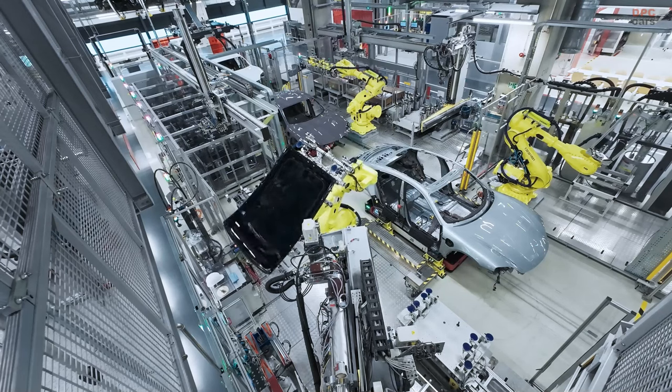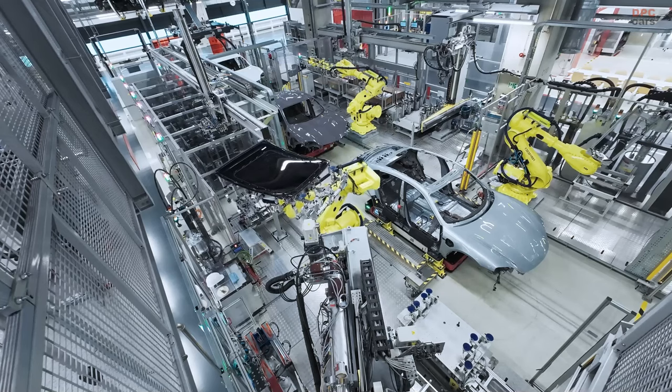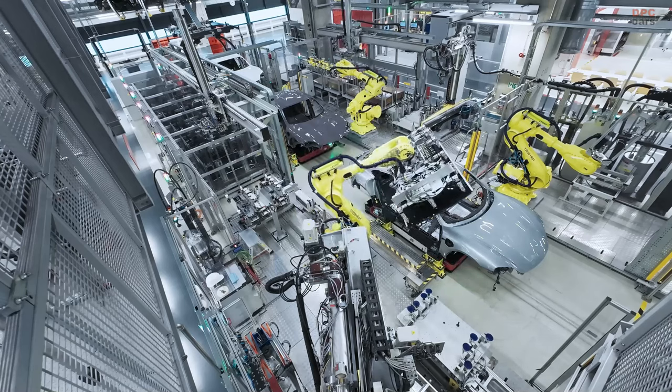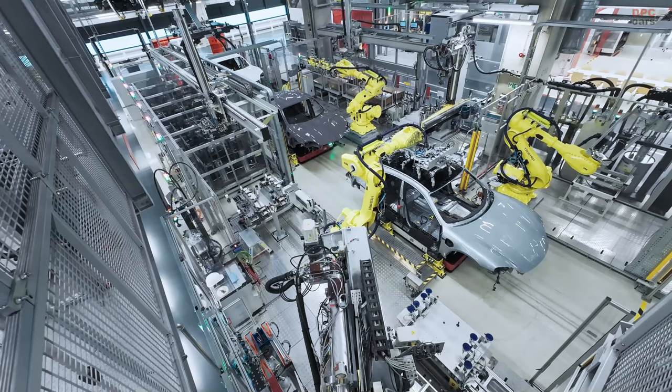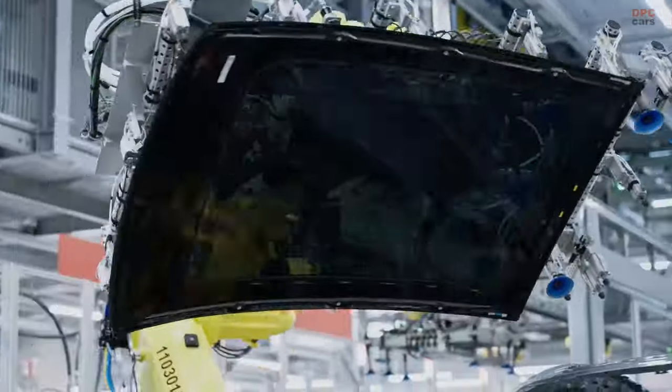Let's continue with the suspension — one of our core competencies. All Taycan models are now available with adaptive air suspension. The new Porsche Active Ride Suspension can be ordered as an option, enabling a previously unknown spread between driving dynamics and comfort. The new system keeps the Taycan horizontal at all times during braking, acceleration, and steering. The Taycan literally sticks to the road.